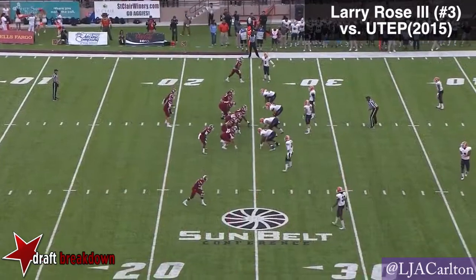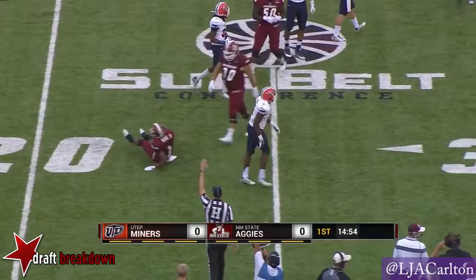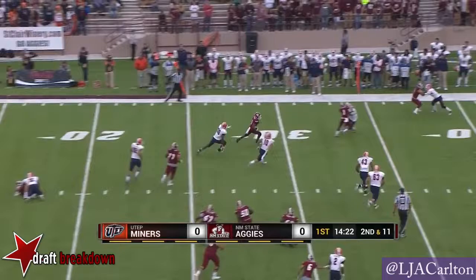Larry Rose is the setback off the left side of Tyler, and he takes the handoff, fakes the reverse, and does not get back to the line of scrimmage. The option, the pitch to Rose, and he's got some room. Larry's got a first down across the 30-yard line.